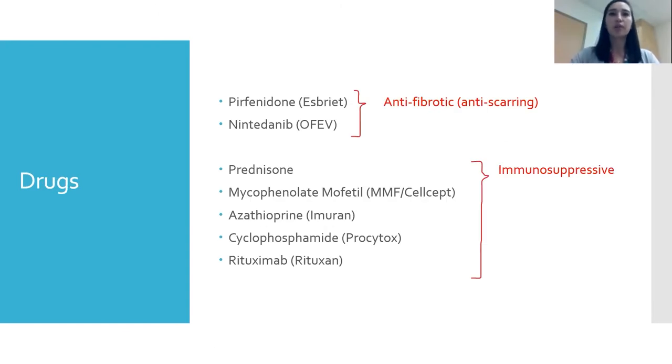Now let's talk about drugs. The first two are antifibrotic drugs: pirfenidone or Esbriet, and nintedanib or OFEV. These are indicated for idiopathic pulmonary fibrosis. OFEV is also indicated for scleroderma-related ILD and has newly received Health Canada approval for progressive fibrotic interstitial lung disease, though it hasn't yet been added to provincial formularies. The second category is immunosuppressive drugs — prednisone, CellCept, azathioprine, cyclophosphamide, and rituximab — typically used for hypersensitivity pneumonitis or connective tissue disease-related ILD.